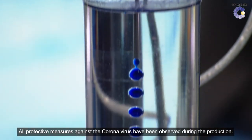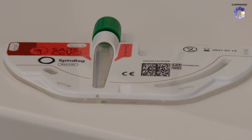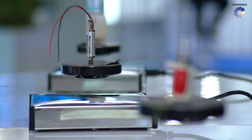Microfluidics analyzes the properties of liquids, and does so using minute quantities. In recent years, the technique has been particularly needed for PCR testing. At CompaMed 2021, we learn what microfluidics suppliers have been developing lately.